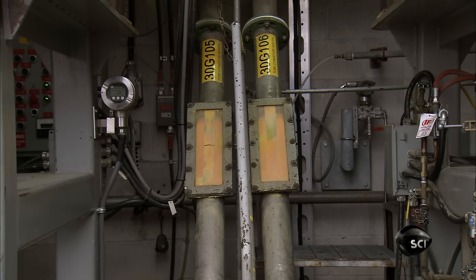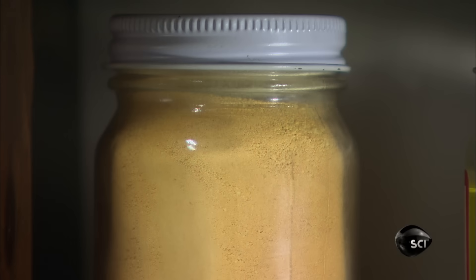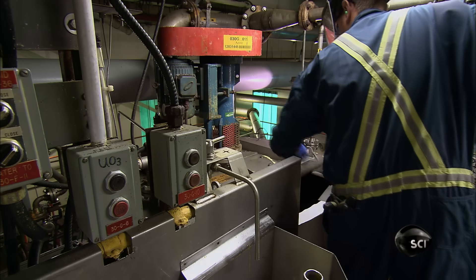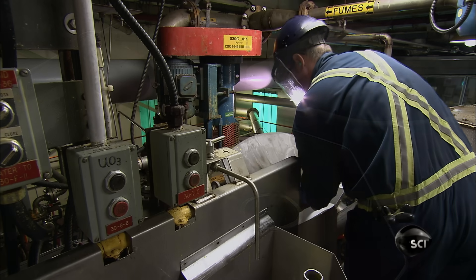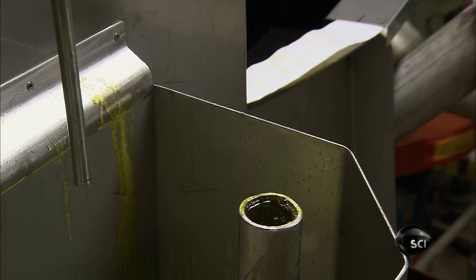Upon arrival at the next facility, a valve opens at the bottom and the powder flows into conveyor tubes that take it into the plant. Inside, they dissolve the uranium trioxide powder in acid. A worker takes a sample to test the density and the chemistry, and confirms that both are acceptable.